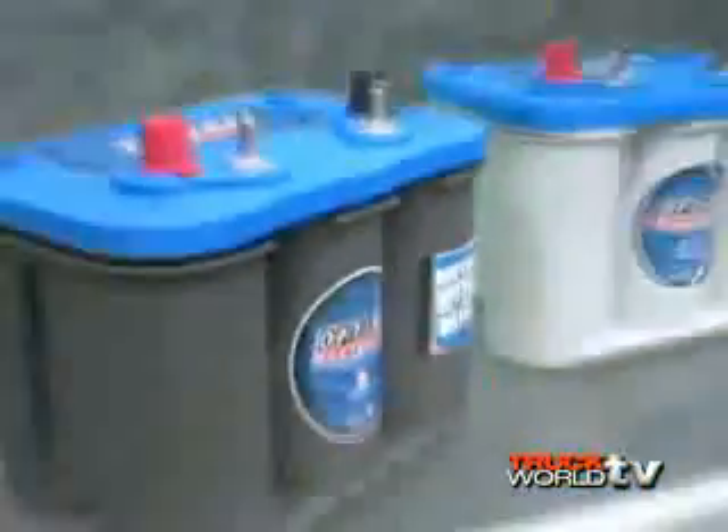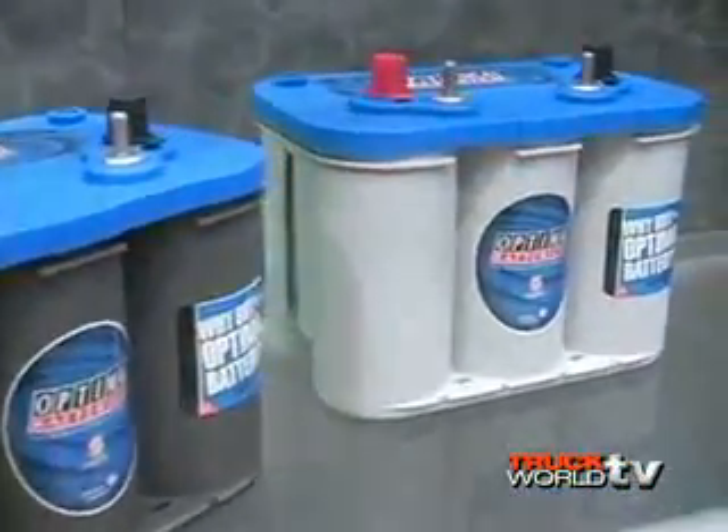Then we also have our final line, which is the blue top line. The blue top line is marketed specifically for the marine market and the RV market.